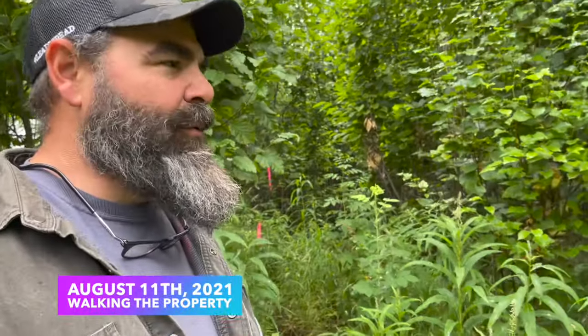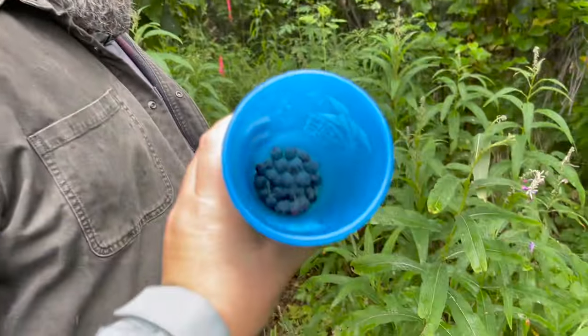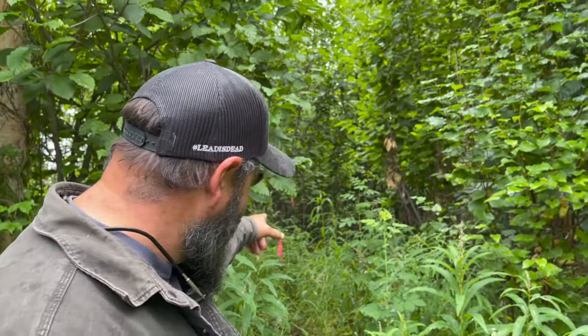We got out and are walking the perimeter of our property today — we're actually on a game trail right now. We've come up from the swamp following this trail all the way up. There are not many blueberries down there, but tons of cranberries. We might have to call this Cranberry Acres. We're going to head up this trail here — you can see the pink ribbons, that's our property line.